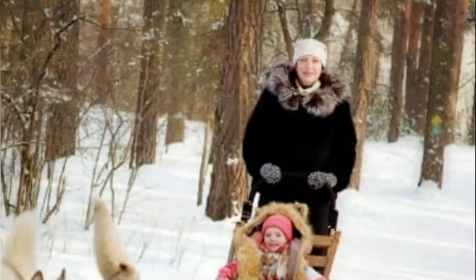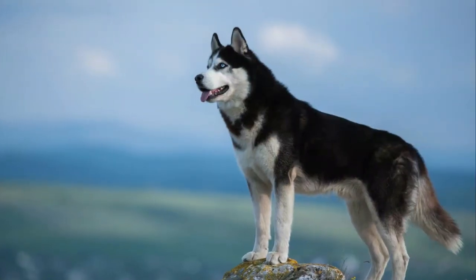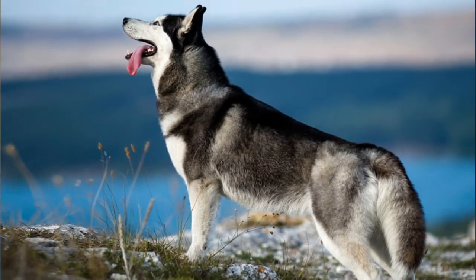They love to run around the house all the time. They do not intentionally harm children, but it can happen accidentally as they are a very active breed. They are easy to train, but only with positive reinforcement. Any harsh treatment can make them stubborn.